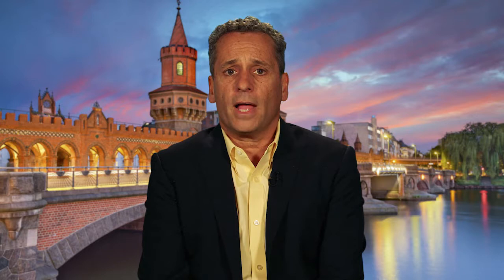Now let's assess data on modified bypassing agents for hemophilia with inhibitors. Up to a third of patients with hemophilia develop neutralizing alloantibodies, or inhibitors, against factor VIII or factor IX, causing these patients to become refractory to replacement therapy. One of the two bypassing agents used in hemophilia patients with inhibitors is Eptacog alpha, recombinant VIIa. However, recombinant VIIa is currently not approved for prophylaxis in patients with inhibitors, and its relatively short elimination half-life of two to four hours makes a prophylactic regimen cumbersome because of the need for at least daily IV injections.